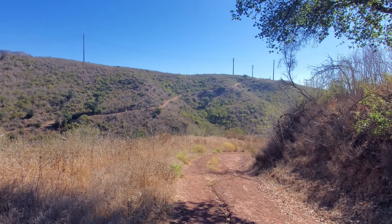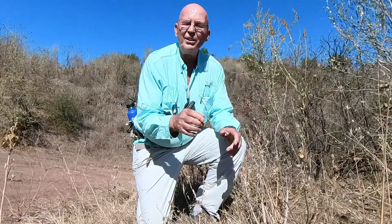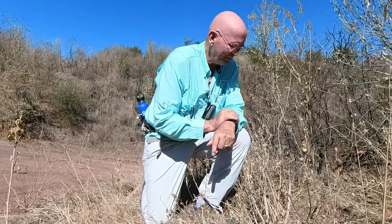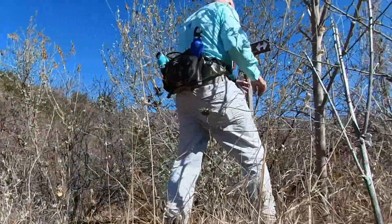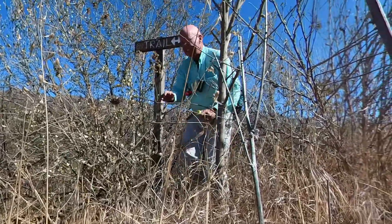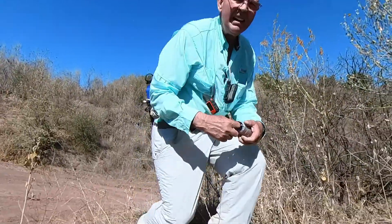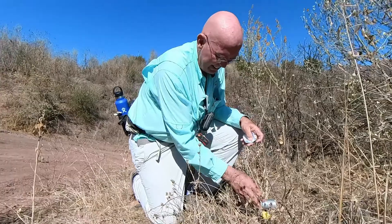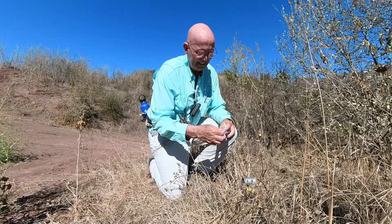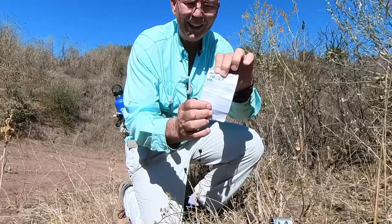We're going to have to make a decision, so let's go find out what we're going to do. We're right at four miles — that looks pretty straightforward. Let's see if it's a first to find. One FTF down — let's go see if we can get the other.